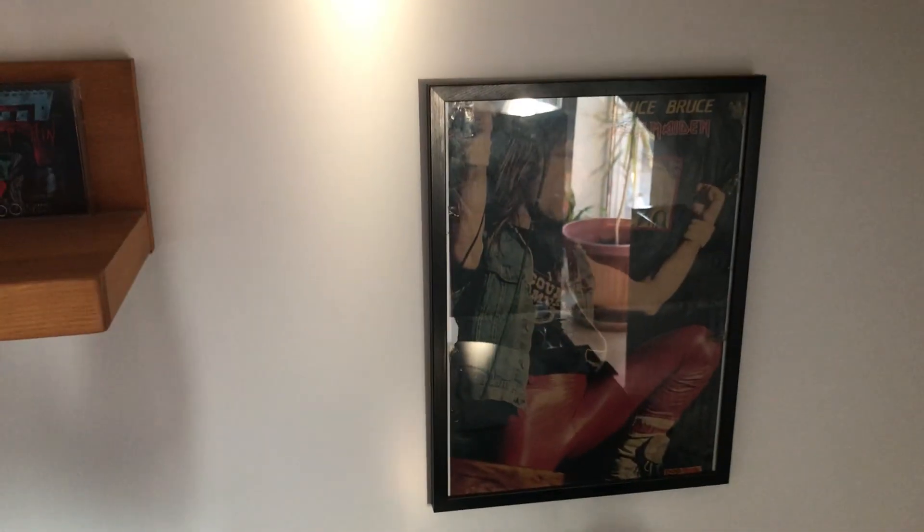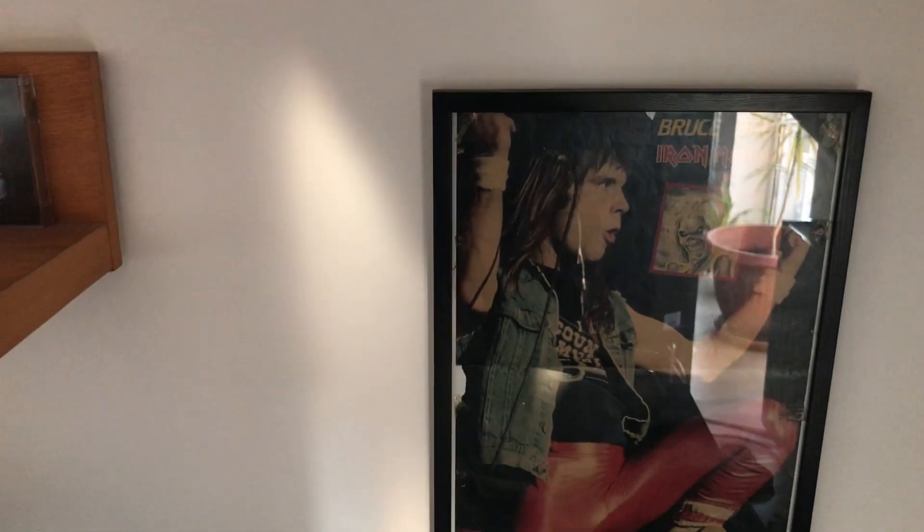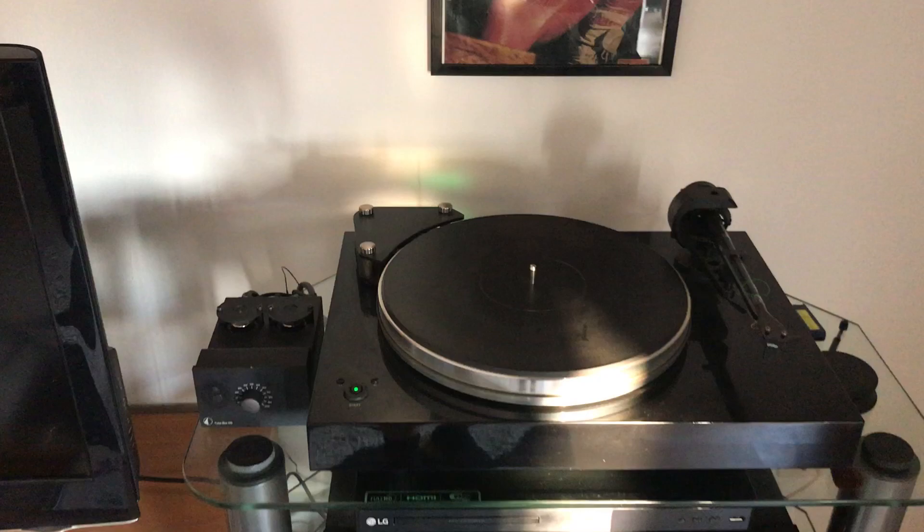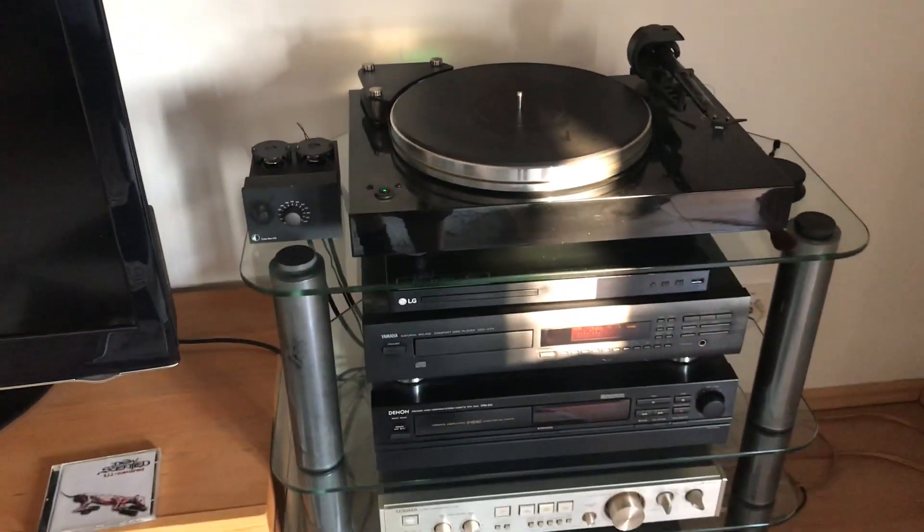We've got an old Bruce Dickinson poster — I think you might have seen that in my old videos. Here is my stereo in the living room.